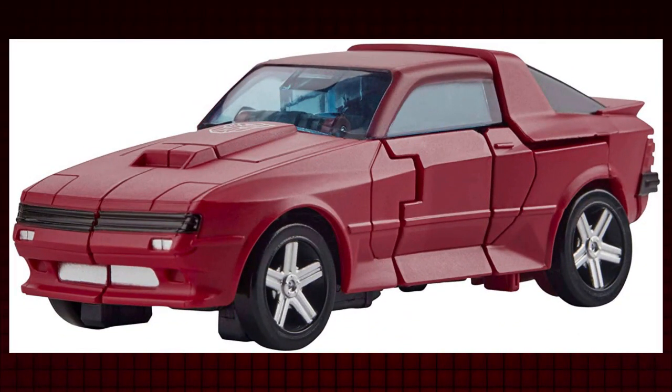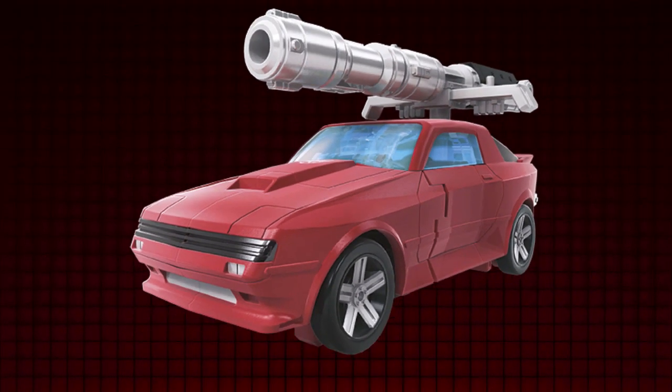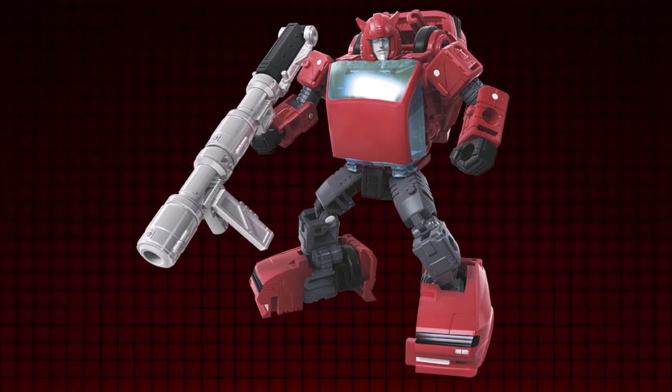Cliffjumper might have good intentions at heart and stand strong with the Autobots, but his paranoia gets the best of him. This brash minibot is pretty much the counter to Bumblebee's optimistic attitude. He is a trigger-happy red rage warrior who despises the Decepticons with all his might.